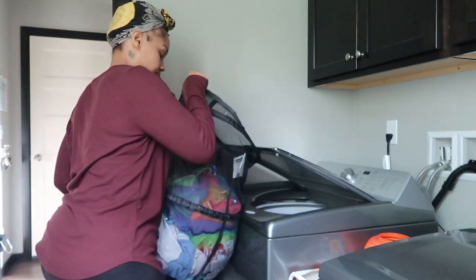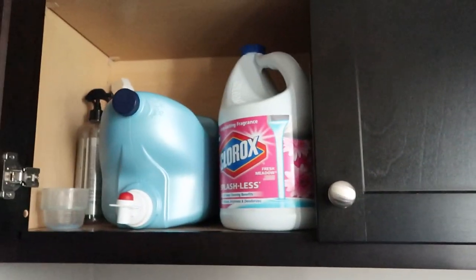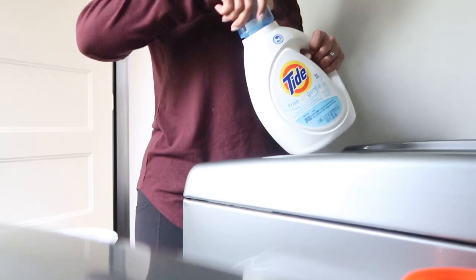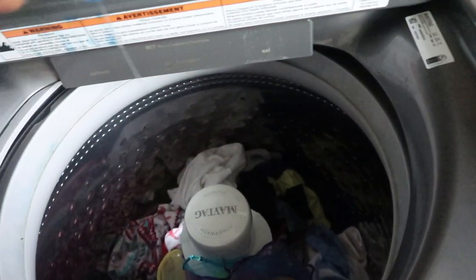The first thing that I like to do whenever I'm cleaning is to start off with a load of laundry. I just find that this is the only way I'm able to get it done — if I start off with laundry and keep rotating it from different loads from the wash to the dryer all day long. I also just like this because right off the bat I'm getting something accomplished.